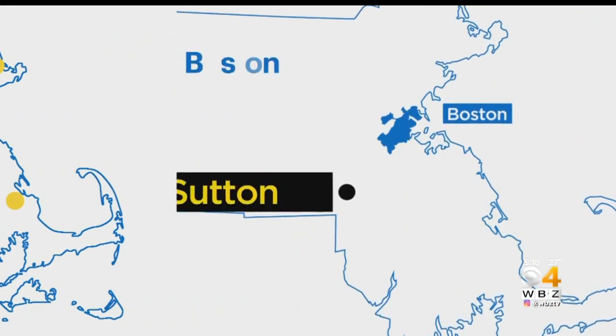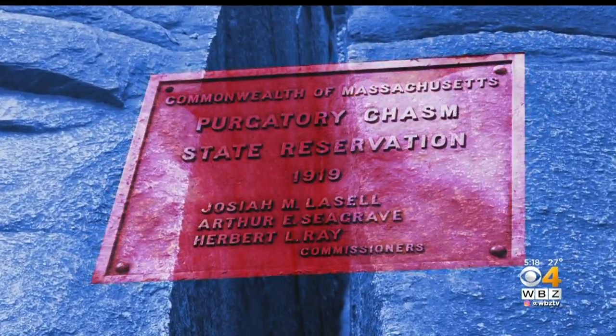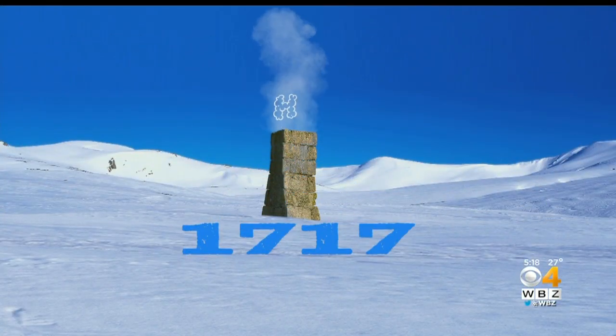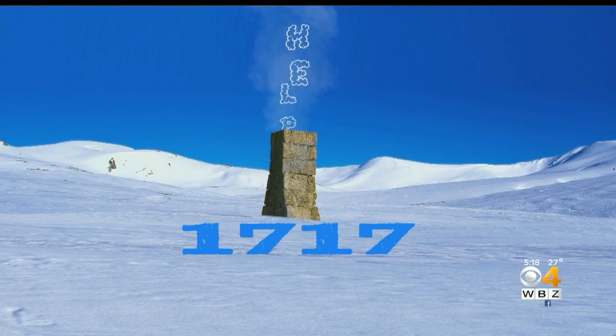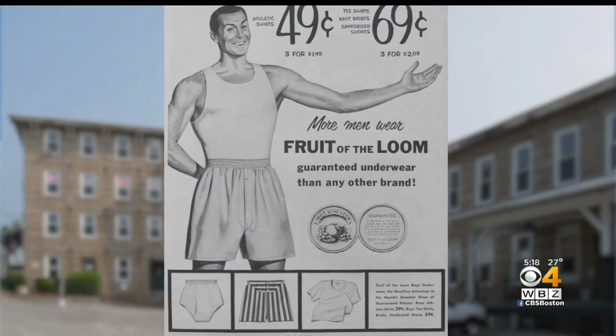It happens here in Sutton, where Purgatory Chasm's outcroppings and caves draw thousands of hikers every year. In 1717, the big snow completely covered early settlers' cabins. Indians came to the rescue when they spotted smoke coming from the chimney. And the Manchaug Mill — that's where the Fruit of the Loom brand was born.